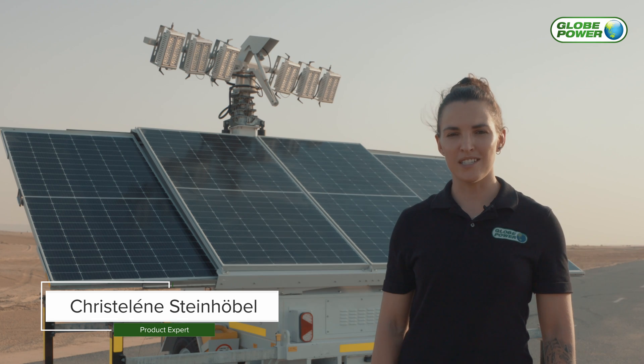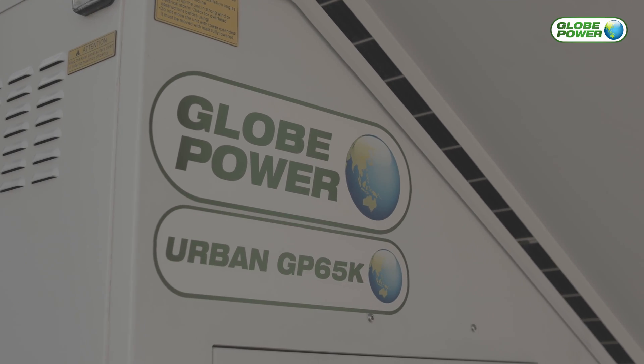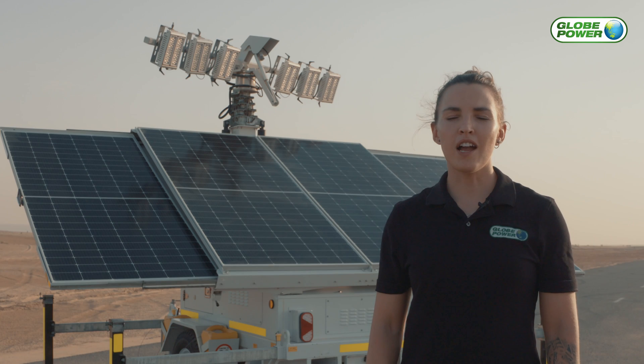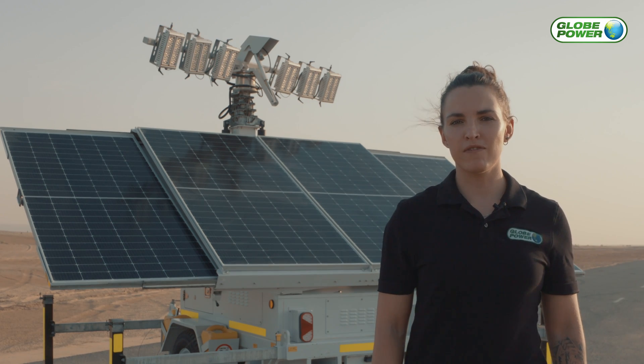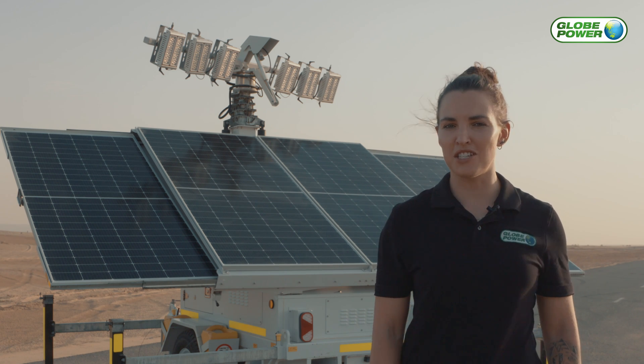Hi, my name is Kristaline, product expert at GlobePower Middle East. At GlobePower, we provide reliable, high-quality, renewable products to customers across the world. Our company has partnered with world-leading manufacturers to bring you the latest technology and accelerate green energy transition.